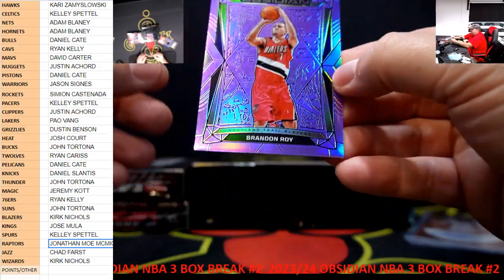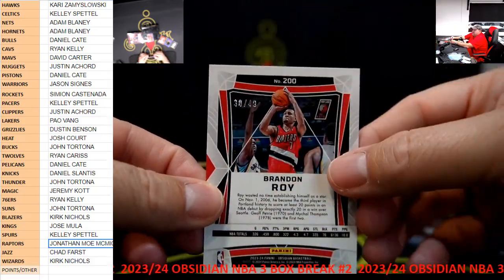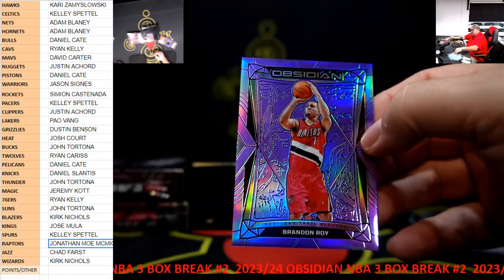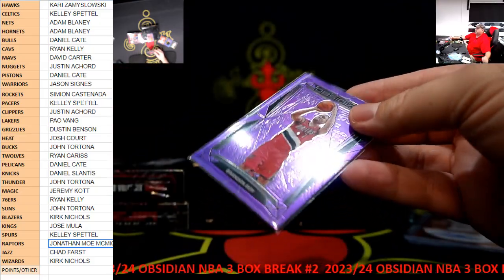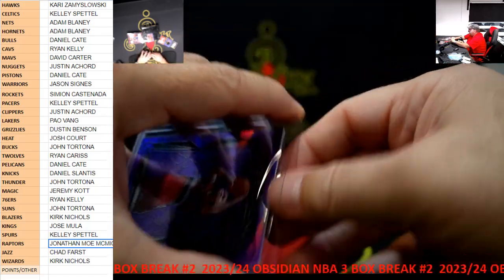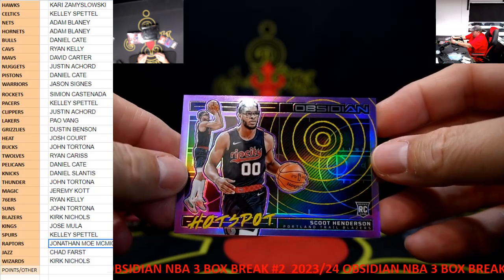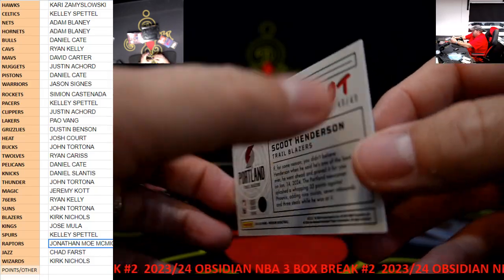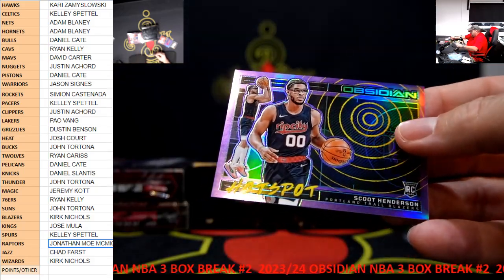We got a purple Brandon Roy, and that one is number 249 for the Trailblazers. And we got a hot spot - Scoot Henderson rookie card, hot spot $49, like a purple, for the Trailblazers.